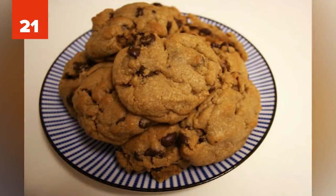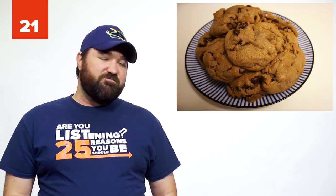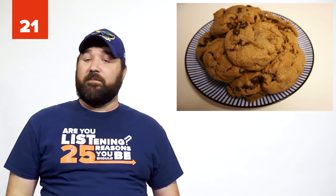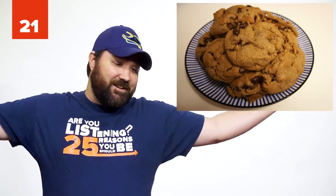Number 21: McDonald's Cookie Hack. If you're going to order two cookies — I suggest chocolate chip — ask the server to put a soft-serve ice cream in between them, and presto, you have an ice cream sandwich. The ice cream machine is currently broken. It will always be broken.